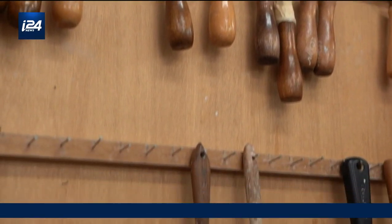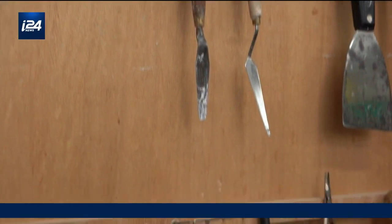We have almost 20 conservators working in different material specialties, and we're a small vibrant community. We work together with the curators in order to preserve and conserve the collections of the Israel Museum.